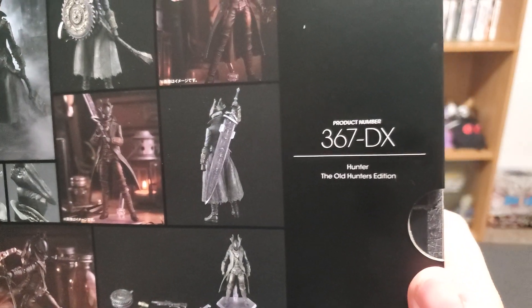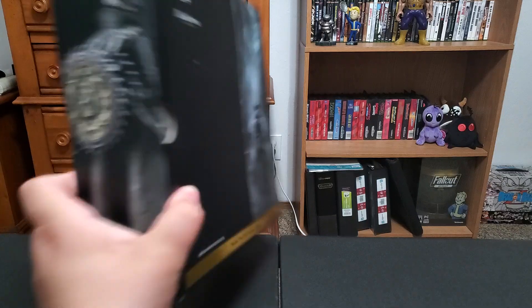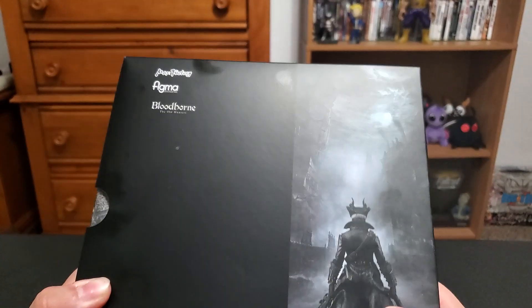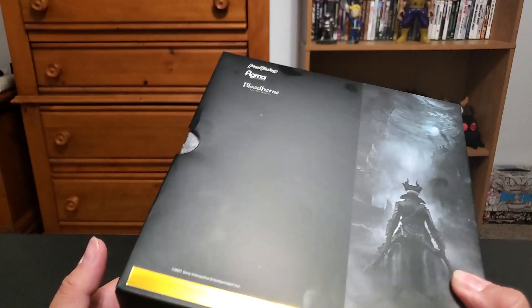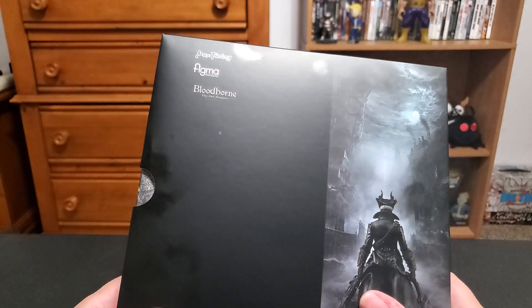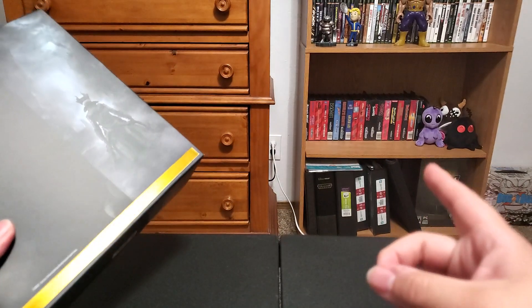This is number 367. A lot of people collect these boxes — they like to display them and have the Figma boxes. I think that'd be cool, I just don't know if I'd have the room. Speaking of which, I changed my shelf — check it out.